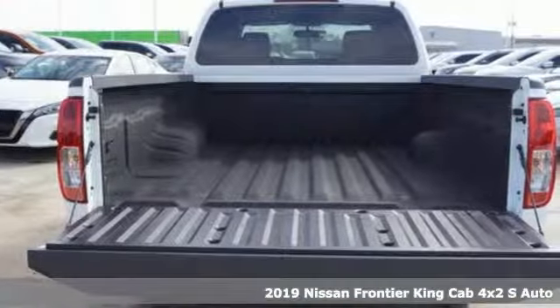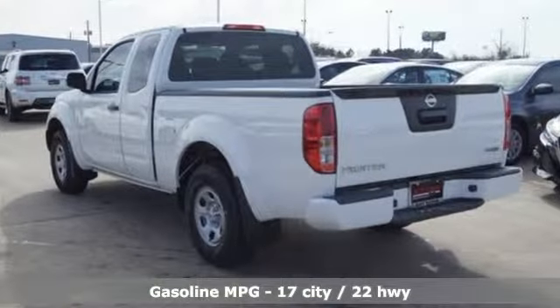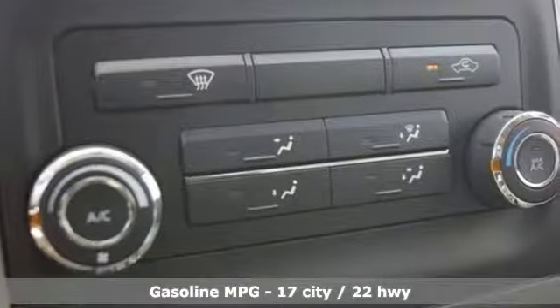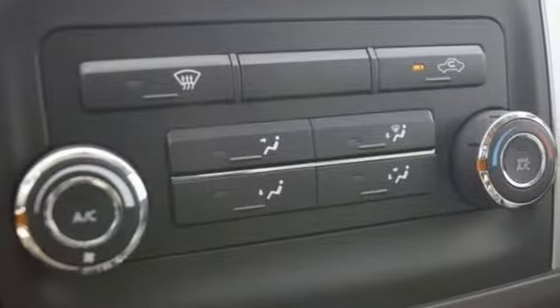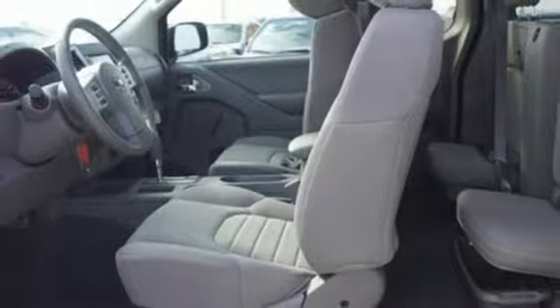A great vehicle is comprised of great features like these: streaming audio, wireless phone connectivity, air conditioning, multi-function steering wheel, inline four-cylinder engine, gas pressurized shocks, and automatic transmission.